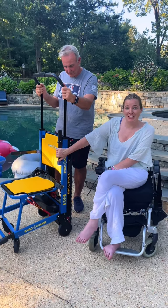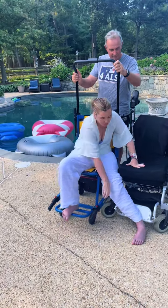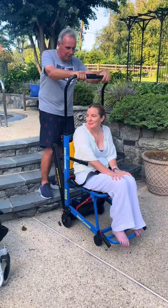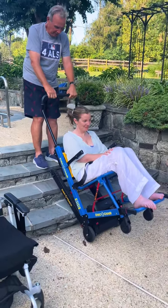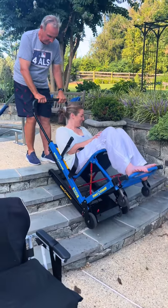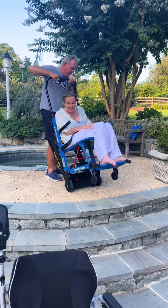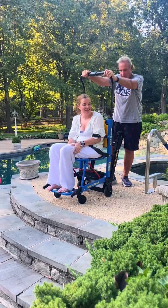Step one: I have to transfer into this chair. So the power is on, we tilt back. If I press up, I'm going to go down.